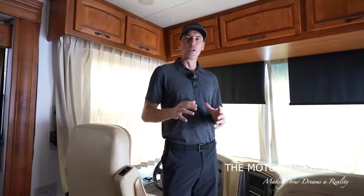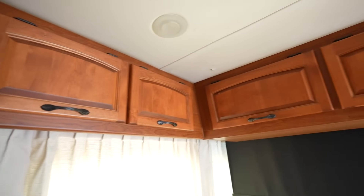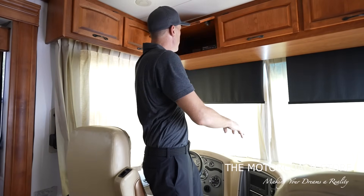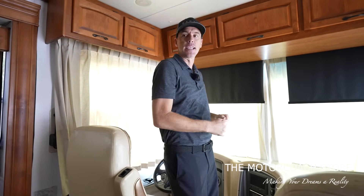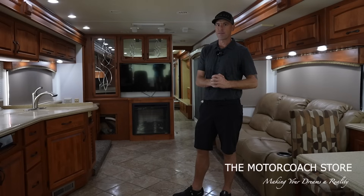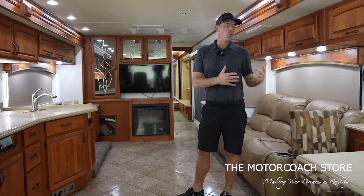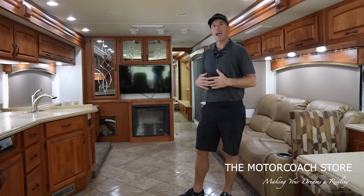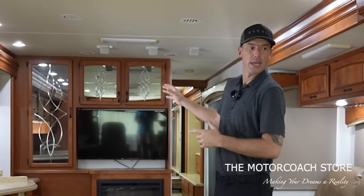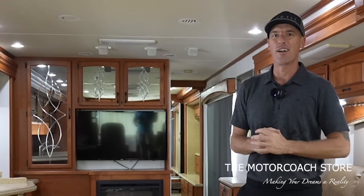One of the things I really like about this coach is there's no TV up front. A lot of coaches have had the TV up here, but I think this storage up here is a better utilization of that space. You can see it's got the midship TV, and I've talked to RVers that say they prefer a midship TV because when you're driving all day and you want to relax in your motorhome, the last thing you want to look at is the front driver's captain's chairs. There's a lot of value in being able to relax back here.